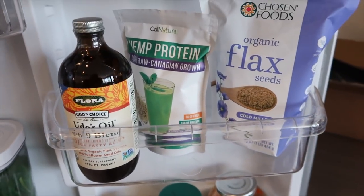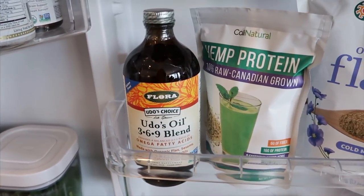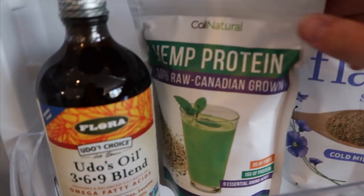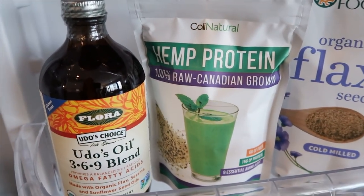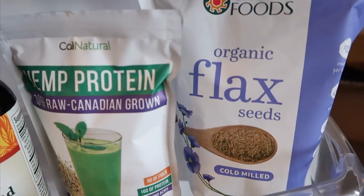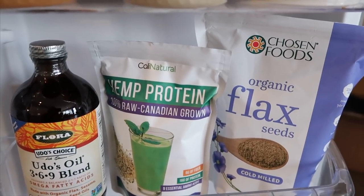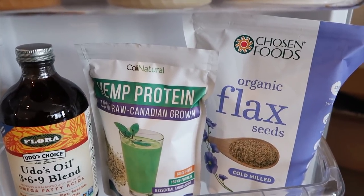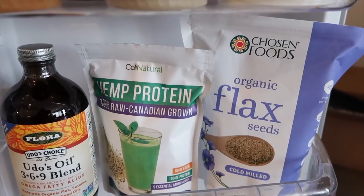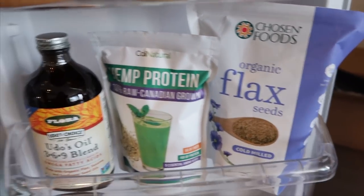This shelf I just keep my supplements. This Udo's Oil is for my omega fatty acids — I try to put it on my salad every day or on top of steamed vegetables. And then this is my hemp protein — it's just plant protein and it has 16 grams of protein per teaspoon, which is really good. And then I have some organic flax seeds, which I like to make into flax bread or flax wraps instead of toast. If I make avocado toast, I just mix three tablespoons of flax seed with two tablespoons of water and a little salt, put it on a pan and cook it on both sides, then put avocado and an egg on it.